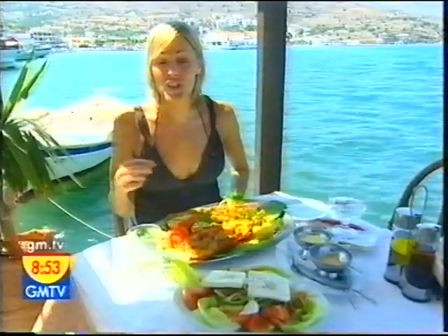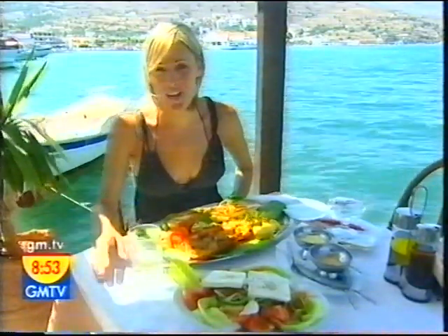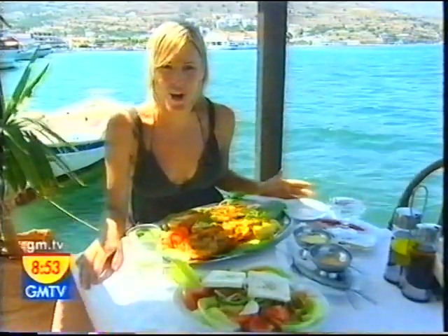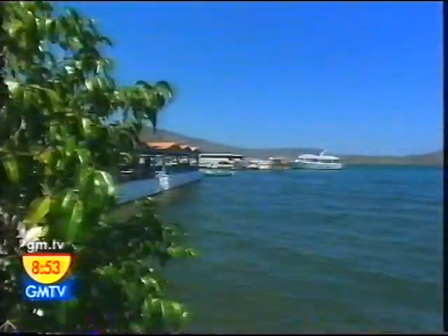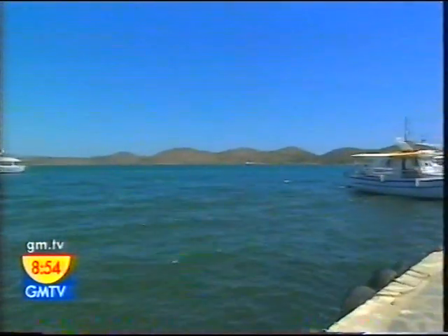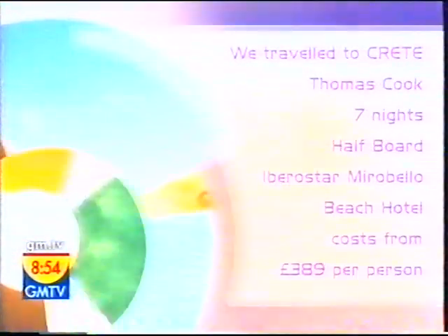Because of its sheer size, you really need to make a huge effort if you want to experience the real Crete, but no matter where you are on the island, you're never far from beauty like this. We travelled to Crete with Thomas Cook and stayed at the four-star Iberostar Mirabello Beach.